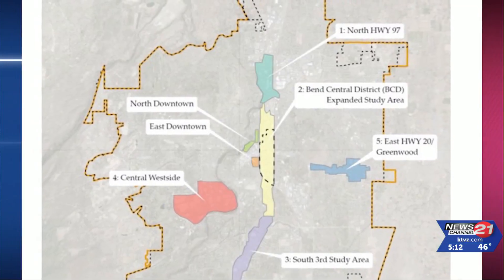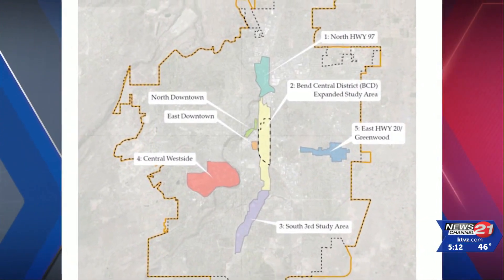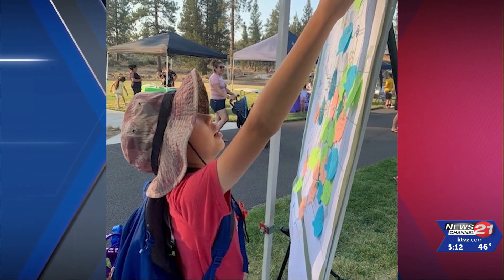Ten areas in Bend are being considered as candidates for the climate-friendly designation by 2025 at the earliest. Community input is welcome.